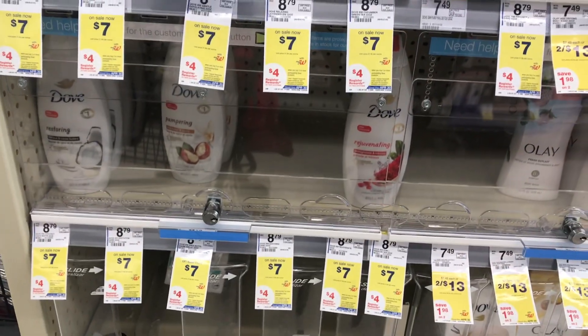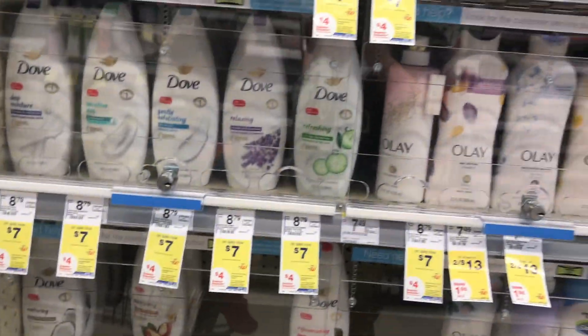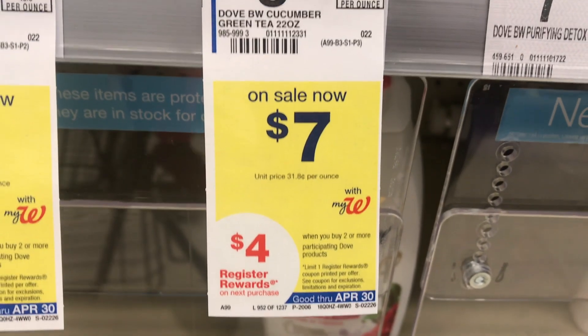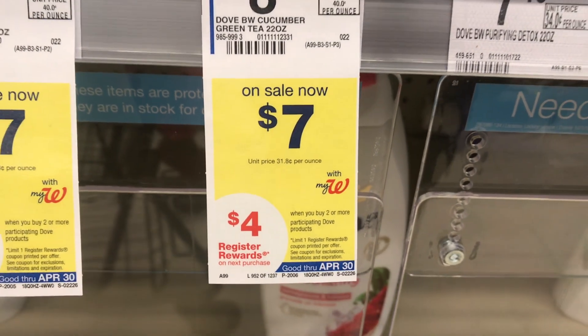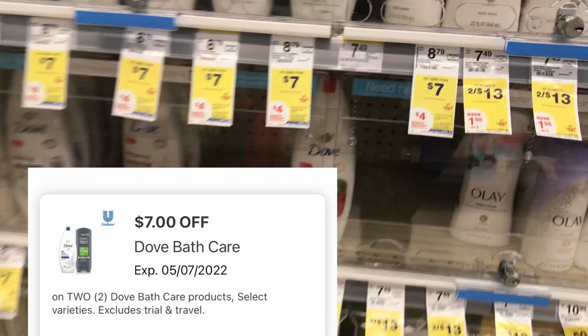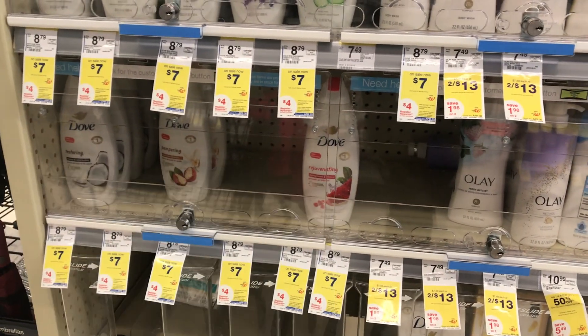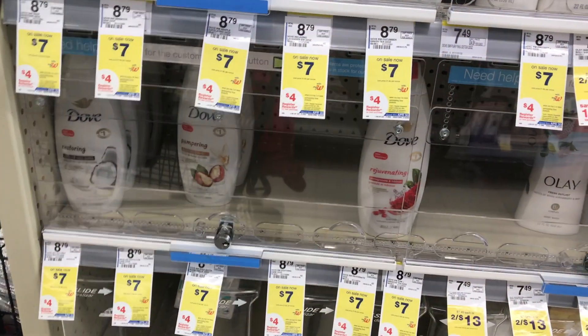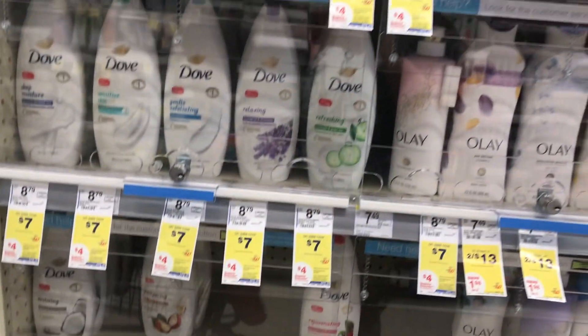The first thing I'm picking up is these Dove body washes. They're on sale this week for $7, and when you buy two you'll get a $4 register reward. Purchasing two brings me to $14. I'll be using the $7 off of two digital coupon, making the final cost for both just $7. Then I'll get back that $4 register reward, making the final cost for both just $3, or $1.50 each.